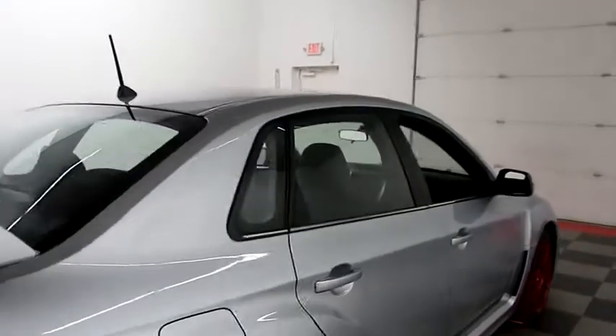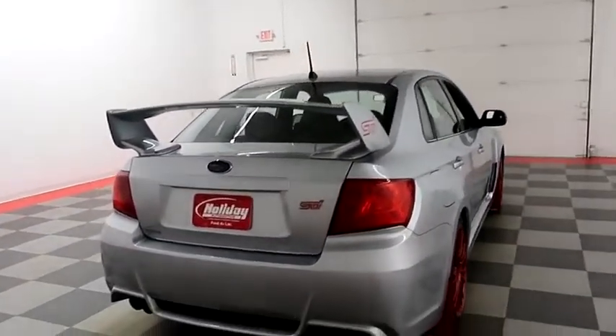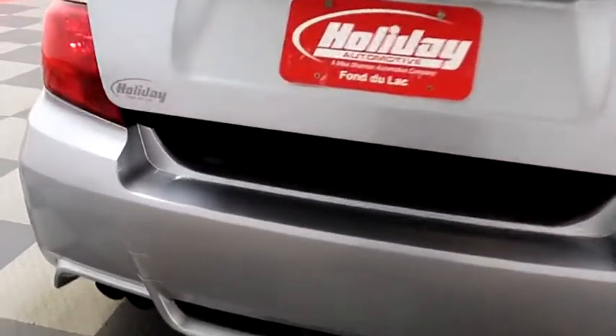One more look down the passenger side, then swinging around to the back end. You have a spoiler on the back as well as four-point exhaust. Taking a look in the trunk now — plenty of room here in the trunk.